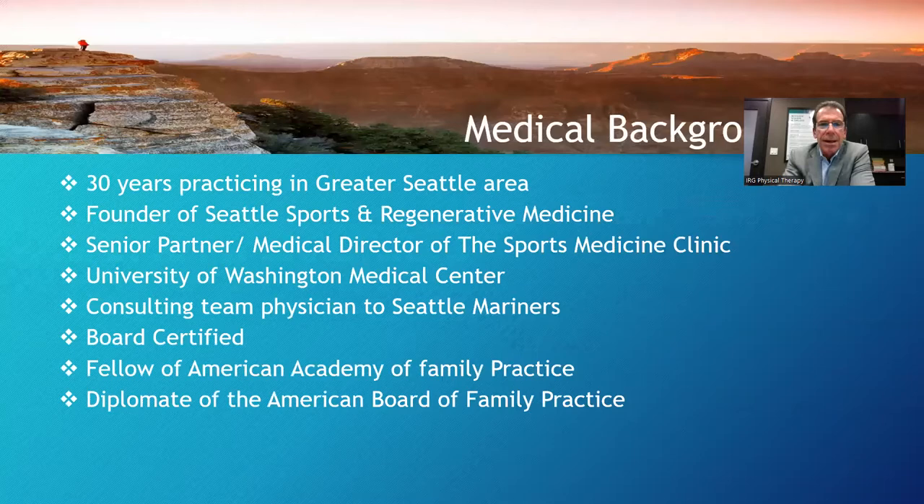A little bit about myself. I've been practicing for 35 years in sports medicine and orthopedics in Seattle. I'm the founder of Seattle Sports and Regenerative Medicine. I was the senior partner and medical director at the Sports Medicine Clinic for many years. I was at University of Washington for quite some time, as well as a consulting team doc for the Mariners, with a few certifications noted on the slide.